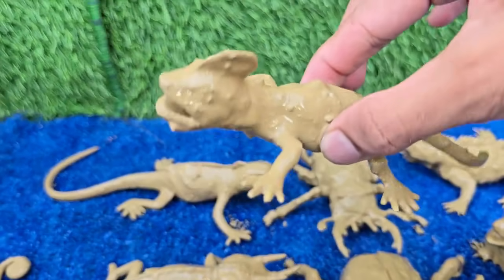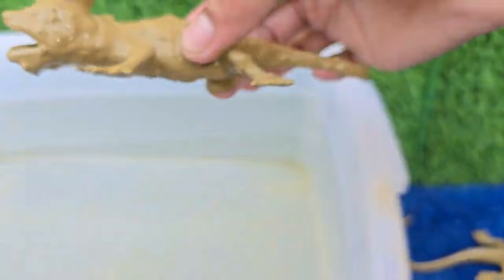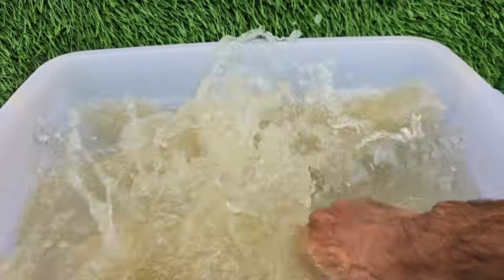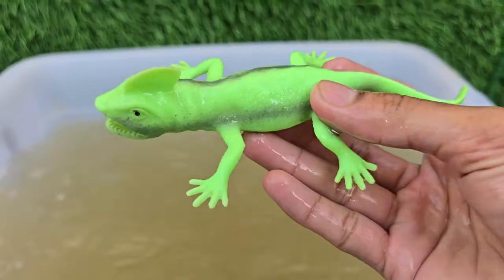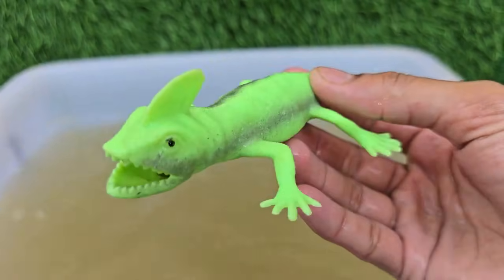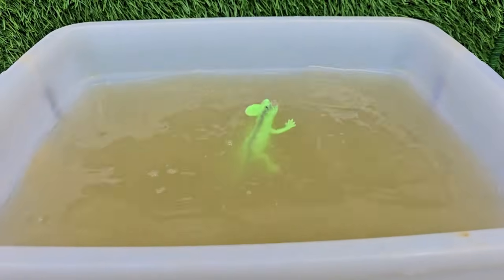Chameleons can shift their skin color not just for camouflage, but also for communication, temperature regulation, and mood. A chameleon's tongue can extend up to twice its body length and strike prey in about 0.07 seconds — faster than the blink of an eye.